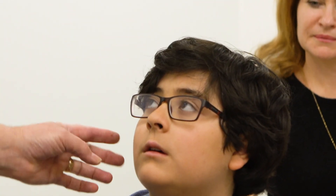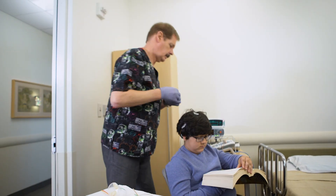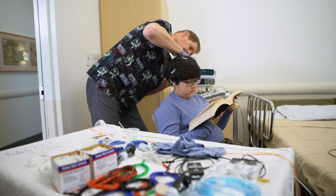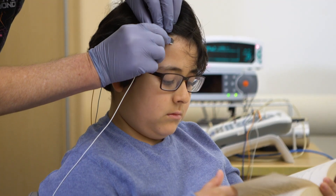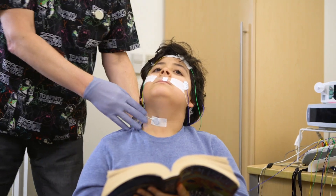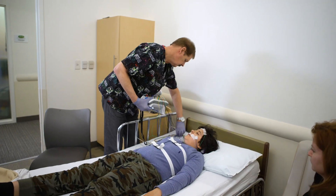One of our respiratory therapists or sleep technologists will put sensors and other equipment on your child. These sensors monitor your child's breathing, oxygen level, and sleep patterns. The sensors do not hurt, and most children can sleep while wearing the sensors.